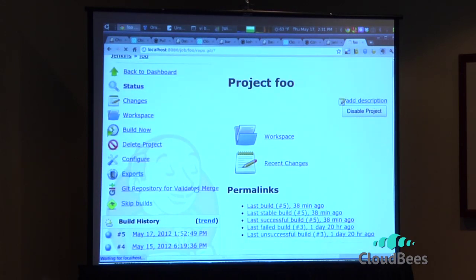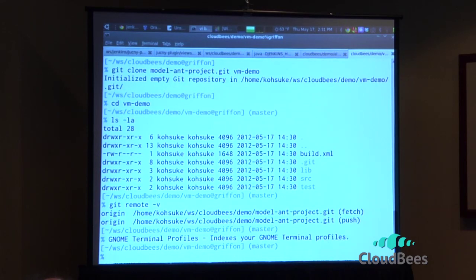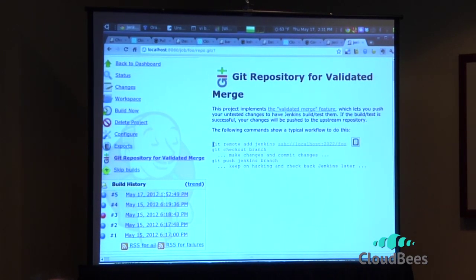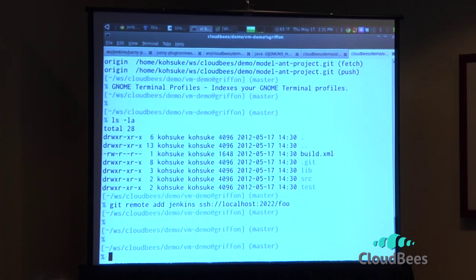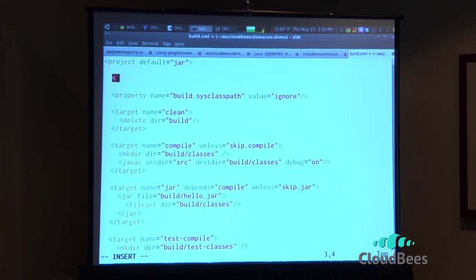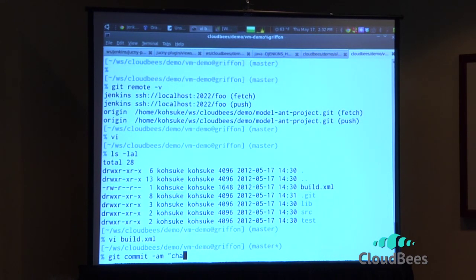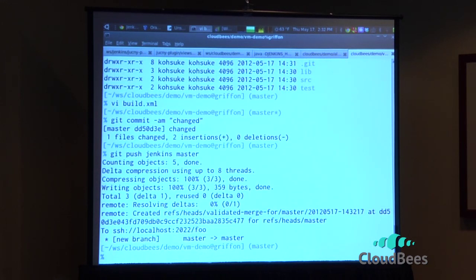Once you check that box, you get this Git repository for validated merge. It explains what you can do: first I need to add Jenkins as my remote repository, so I'll copy that command and add that as a remote. Then I'll make some changes that actually break stuff and push that into master. Jenkins should say that the master push is accepted. And this is the ref that's created.